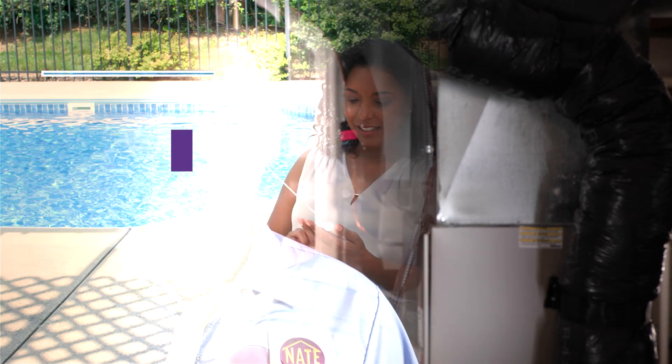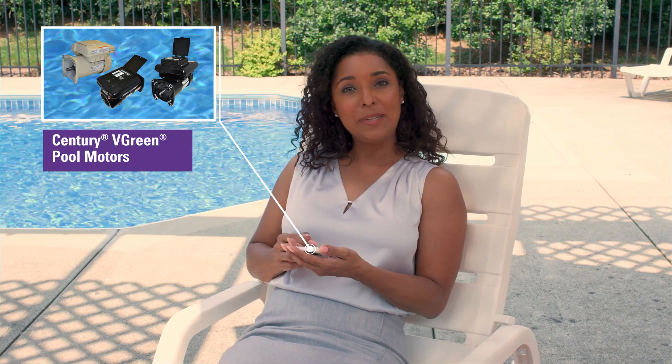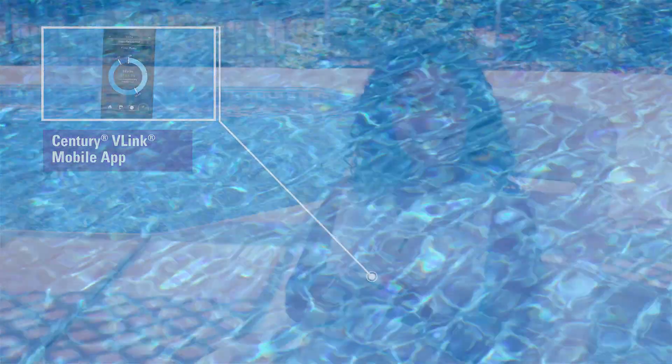Technicians are not the only ones benefiting from the Internet of Things. Using my Sentry VLink app, I can adjust my pool pump motor with my smartphone. The VLink app allows me to change the operating settings and monitor my energy usage anytime, anywhere. That was just a few of the innovative products from Regal.